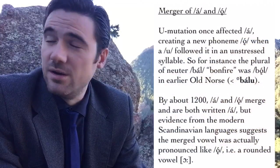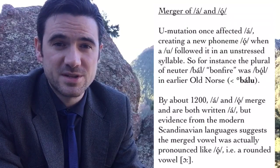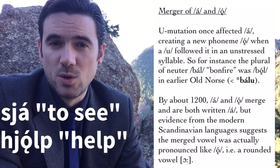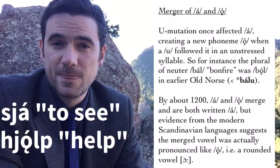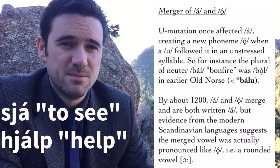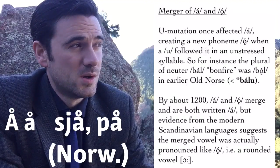Around 1200, there was a merger of long A and the U-umlaut of long A, written long hook-O. Interestingly, these merged to be written both as long A, but apparently the pronunciation remained the rounded pronunciation of long hook-O. So in earlier Old Norse, you would hear a difference between sjá (to see) and hjálp (help), but by about 1200 these merged so you get both pronounced with that rounded vowel — hjólp and sjól — but both written with the original long A. This is reflected in the way original long A is pronounced in most of Scandinavia as a rounded vowel, written as A-with-a-halo on the continent.